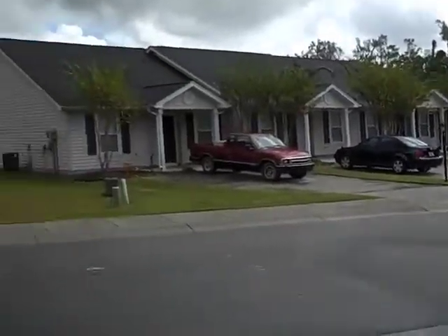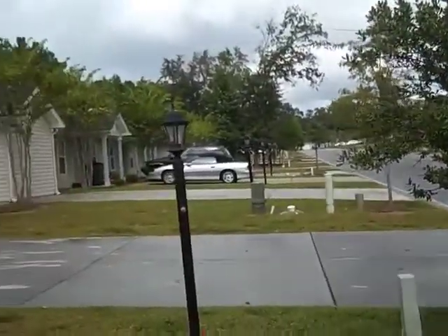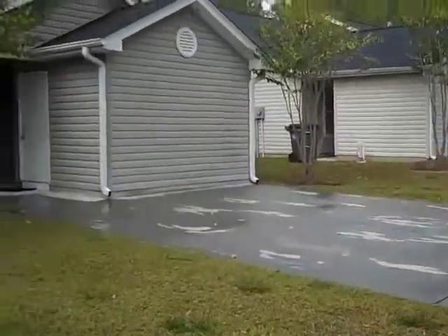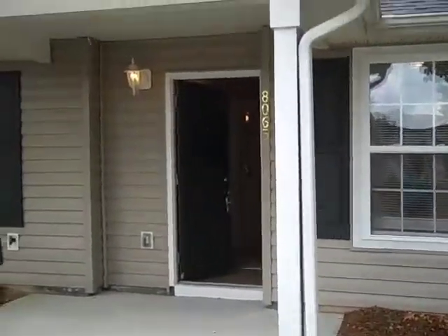This is the park at Rivers Edge. This is Hidden River on the Ashley. This is a newer section of the neighborhood built in 2006. Today I'm going to show you a middle unit of a three unit building. This is 8065 Vermont Road.